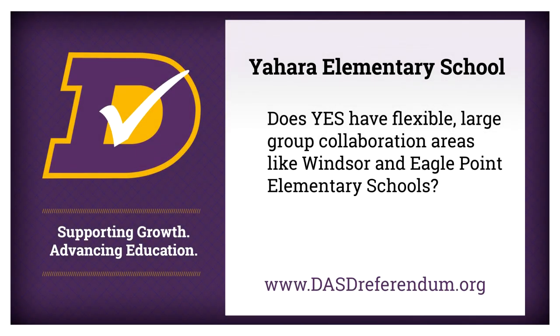Does Yahara have flexible large group collaboration areas like Windsor and Eagle Point elementary schools? Large group collaboration spaces are essential in today's learning environment for elementary age students. At Yahara, we don't have those right now. All rooms are very compartmentalized and allow for just one room at a time. By redesigning our building, not only does it allow us to have large collaboration spaces, but also our line of sight and safety and security will increase as well.